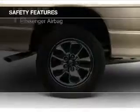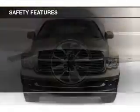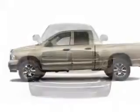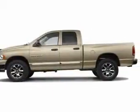Safety was made a priority with these features: a passenger airbag, front ventilated disc brakes, and anti-lock brakes. Let us put you in the driver's seat today. Call or click to contact us.